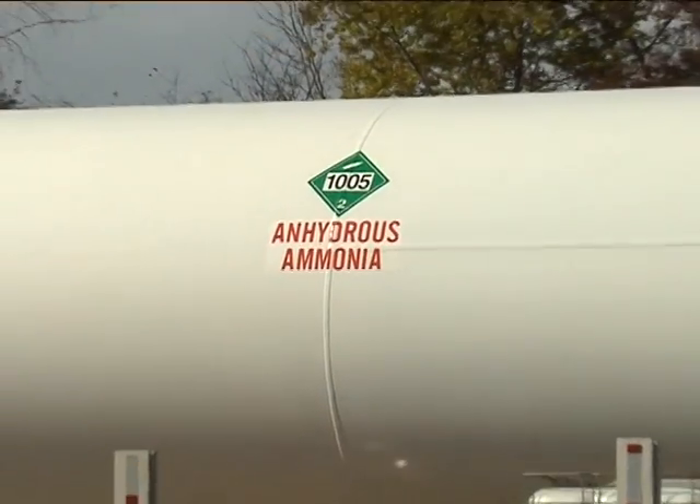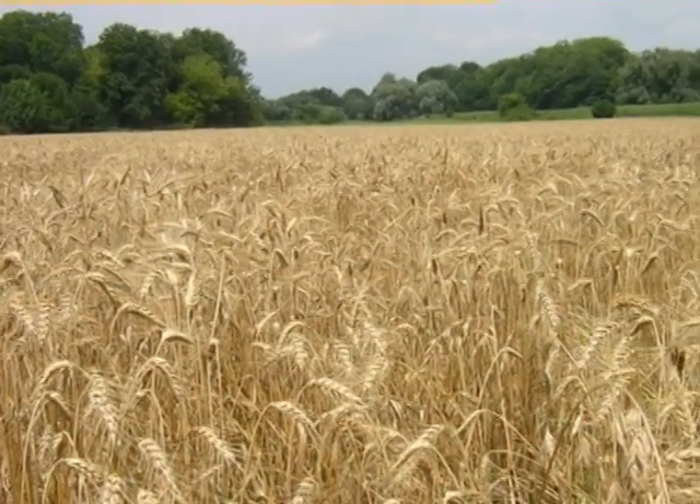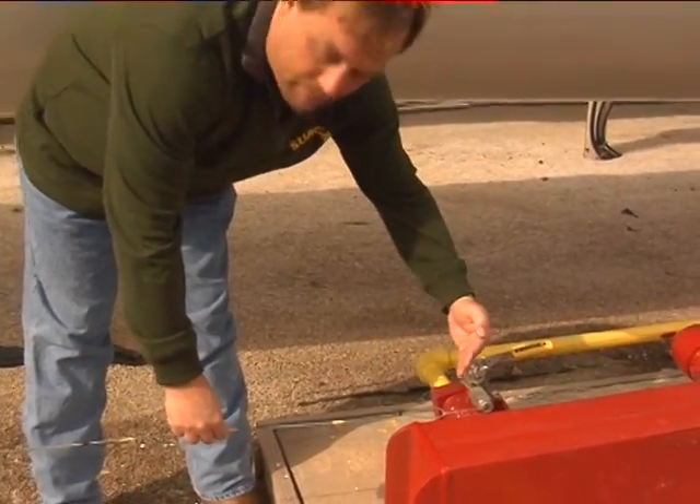Anhydrous ammonia is a source of nitrogen fertilizer widely used for corn, milo, and wheat. It's generally safe provided that handling, operating, and maintenance procedures are followed.